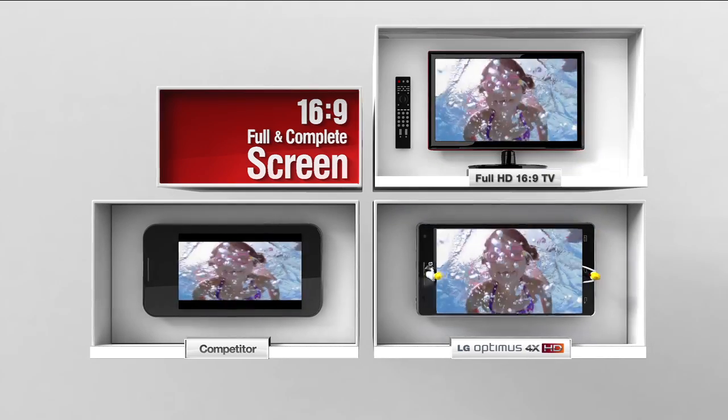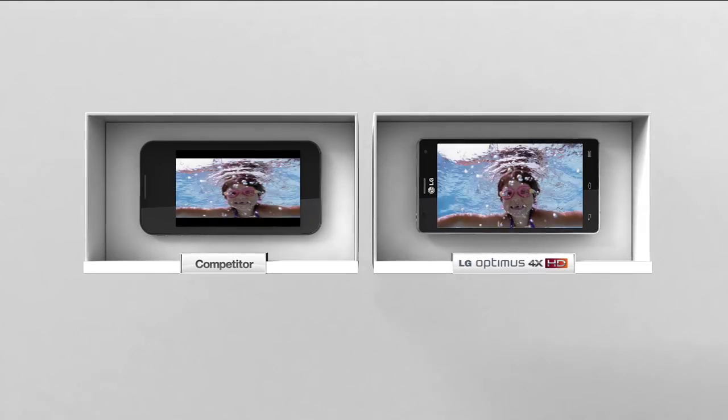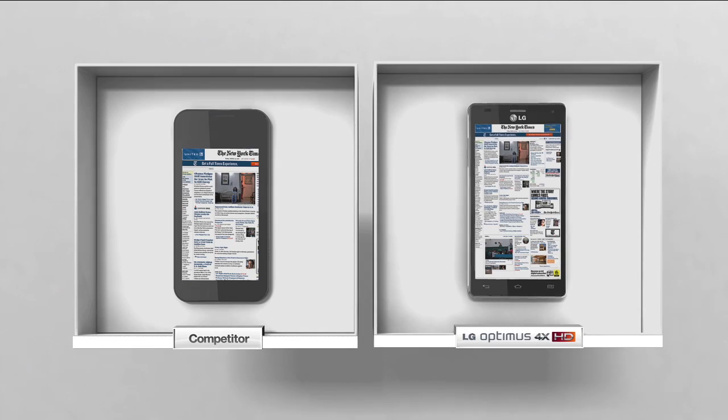LG Optimus 4X HD offers the 16 by 9 standard TV ratio. It gives the most comfortable HD viewing experience, and you can get more information at a glance with high resolution.